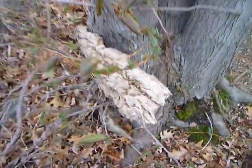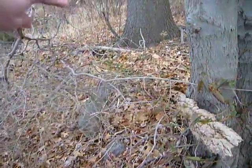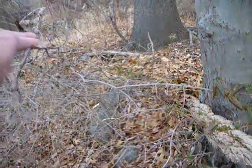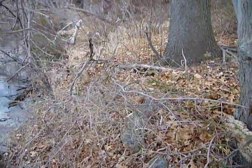Well, there you go. The more I look at it, the more I think this line of rock right here was something from the past.